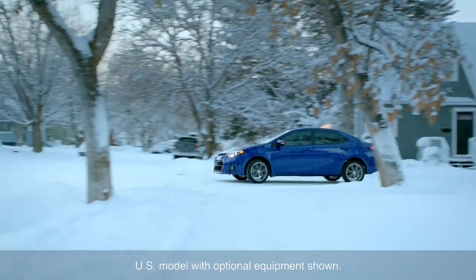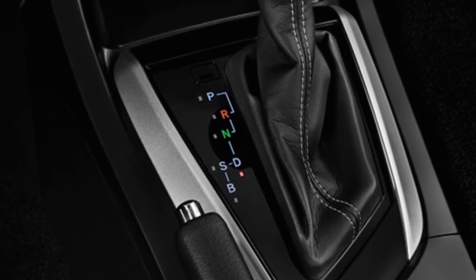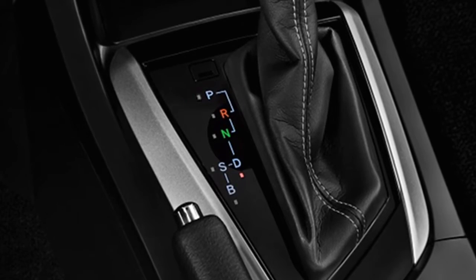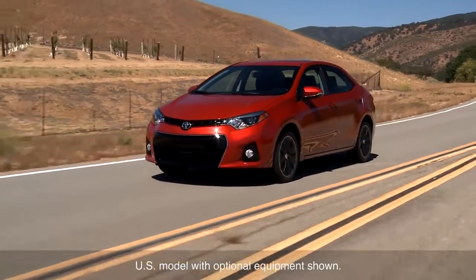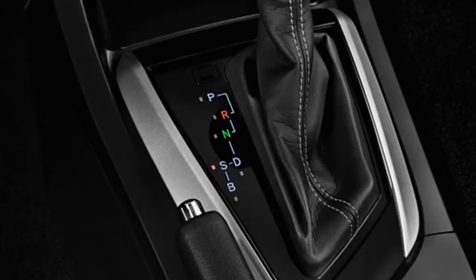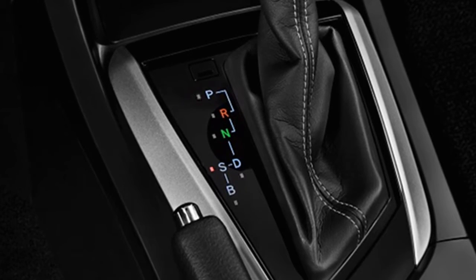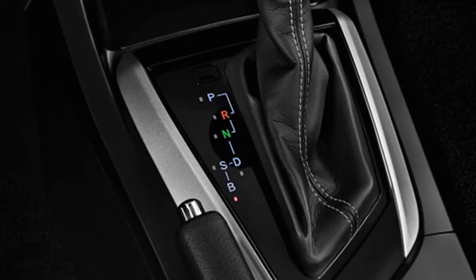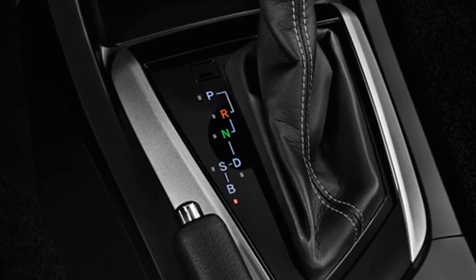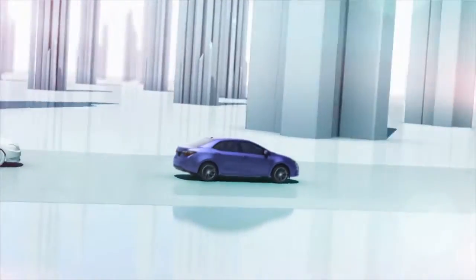Driver operation is similar to that with a conventional automatic transmission. A D-range on the shifter enables the broadest range of automatic control and is suitable for most normal driving. Selecting S-range operates within a lower range of pulley ratios, enhancing acceleration response. A B-range, which generates greater engine braking force, is useful for descending steep hills.